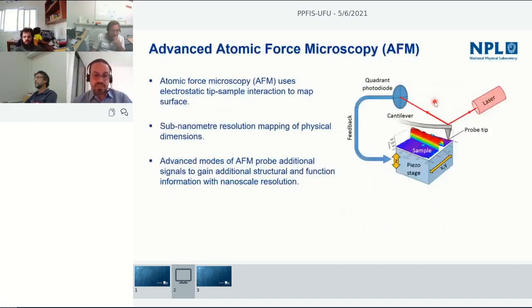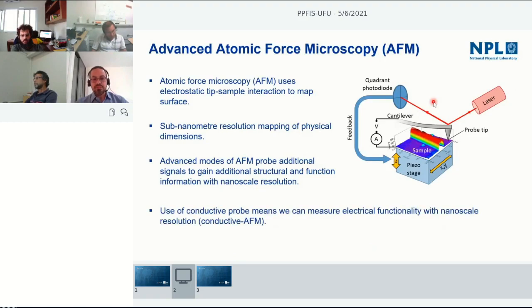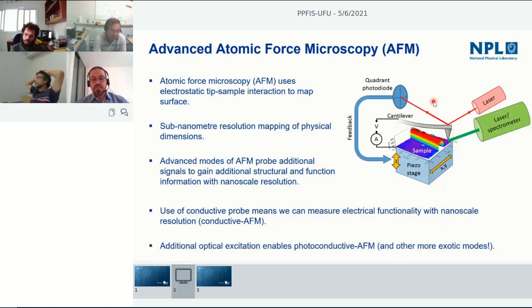We wanted to understand these degradation processes at the nanoscale — why they happen and under which conditions. We turned to advanced modes of atomic force microscopy. In AFM, you typically have a cantilever with a small probe scanning your surface; a laser on the back measures topography as the probe follows the surface. This is a powerful platform — you can use a metallic probe, apply a voltage between sample and probe, measure current through the film, and if the material is photoactive, add a light source to measure photoconductivity at the nanoscale.